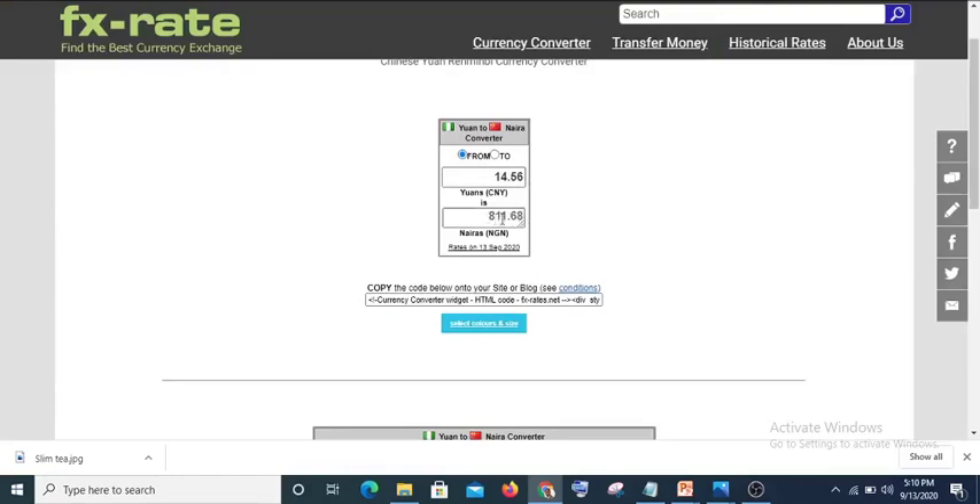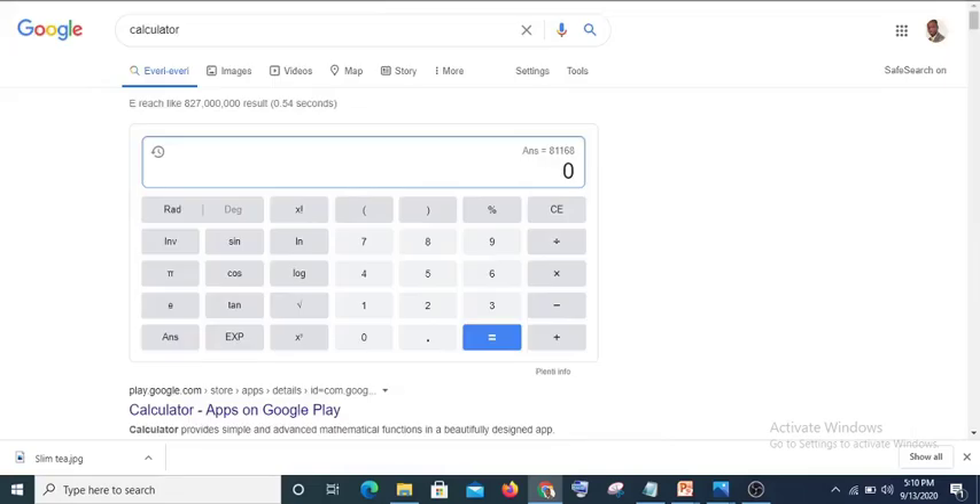Let's convert 14.56 yuan to naira — we get 811.68 naira. Then let's multiply 811.68 by 10, so the 10 bags will cost us 8,116.8 naira. Now let's add the cost of shipping. Since it is a lightweight object, it is not going to cost us too much.